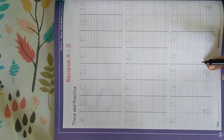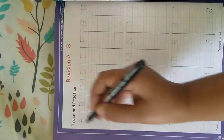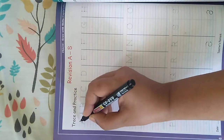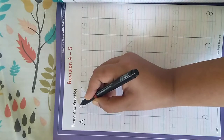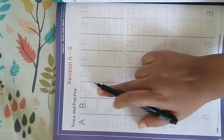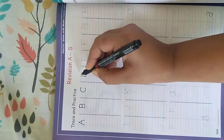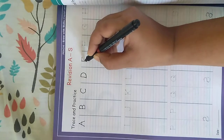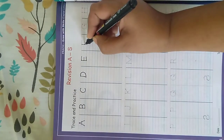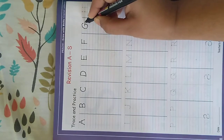Now take out your Capital Letters book and we will revise all the alphabets from A to S. By now I'm sure you all can write independently. First we will join the dots. A — A for apple. B — B for ball. C — C for cow. D — D for dog. E — E for elephant. F — F for fish. G — G for gorilla.